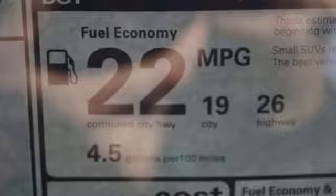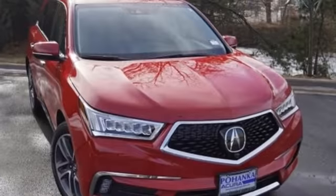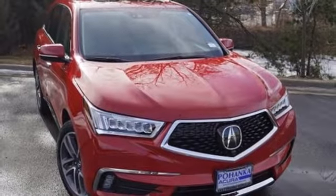Strong and flexible, this refined Acura MDX adapts to your needs and fulfills your desires. Get behind the wheel today!